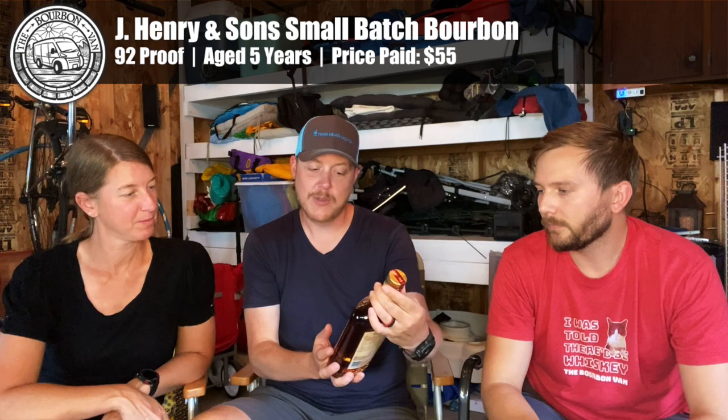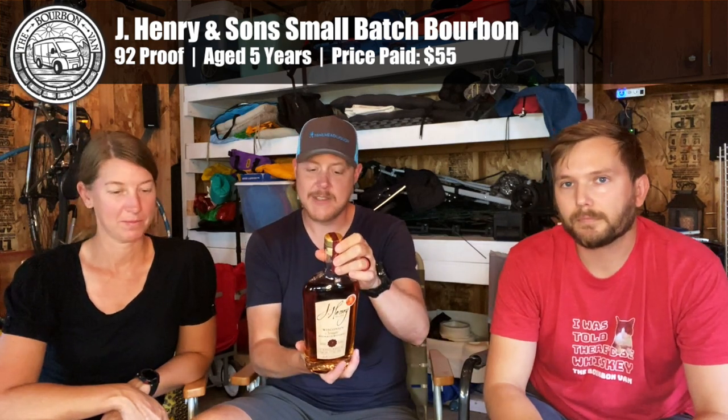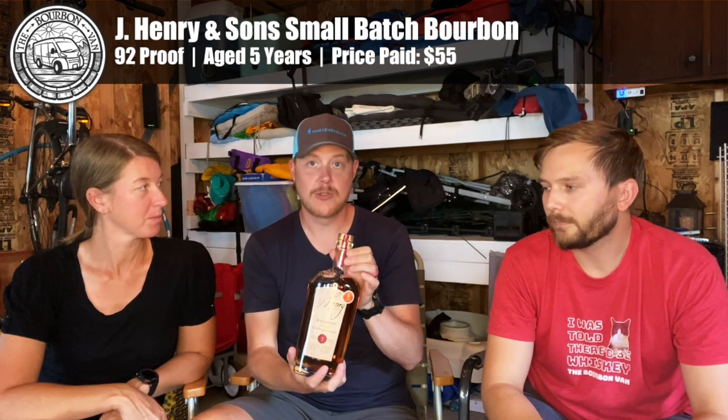We are starting off with this bottle right here. This is J. Henry Wisconsin Straight Bourbon Whiskey, aged five years. We're starting with it because it's the lowest proof — it's 92 proof. The claim to fame here seems to be that they use red corn. J. Henry, 92 proof. We're going to go ahead and check out the nose, palate, and finish.